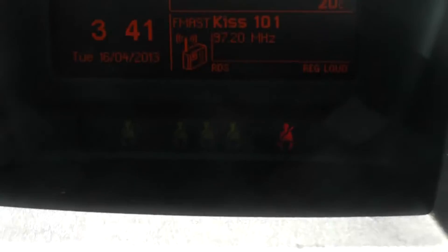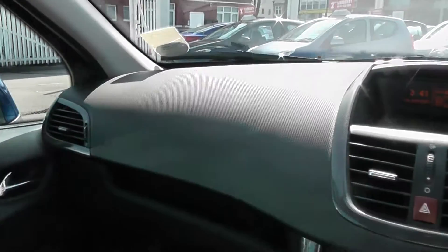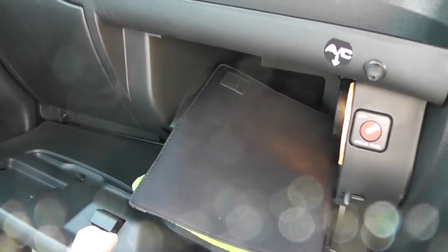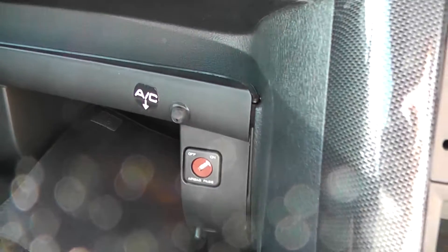The digital display also holds the trip computer, and we've got seatbelt warning signs just below that so you can see who's got their seatbelts on, including any children in the back. There are driver and passenger airbags, large illuminated storage in the glove compartment, and you've got the ability to turn off the passenger airbag in case you've got young children in the front.